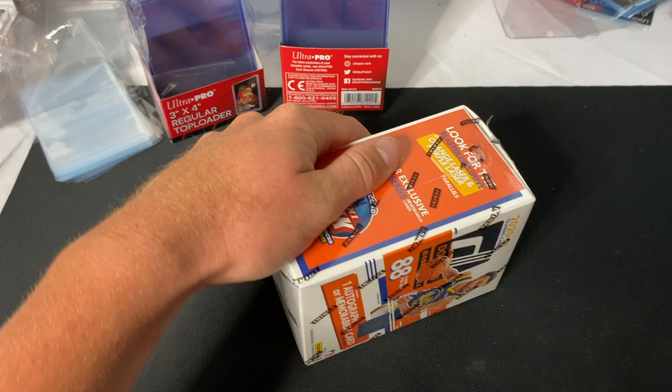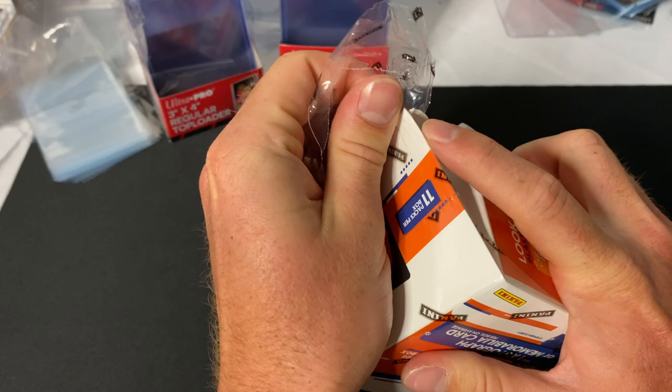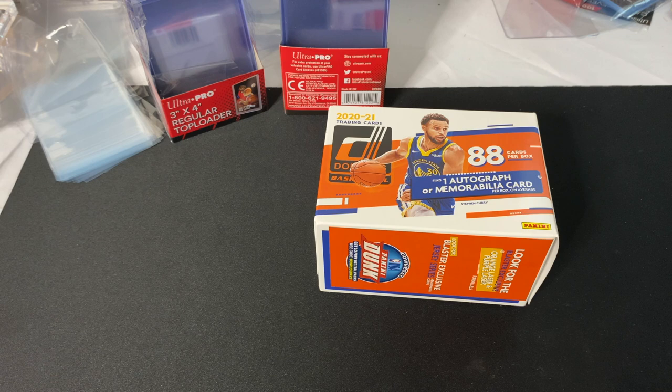We have this blaster here and over here we have top loader sleeves. If you guys haven't checked out my last video, you're definitely gonna want to do that — it's with my PSA, my SGC, and I had a couple GMA cards returned from grading. I had an awesome Patrick Mahomes rookie card get returned. Also make sure you guys are following me on Instagram and TikTok at Sports Cards For All. We're gonna be opening this on TikTok later too.